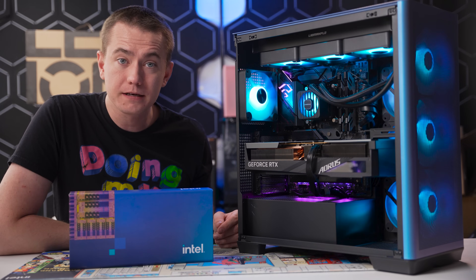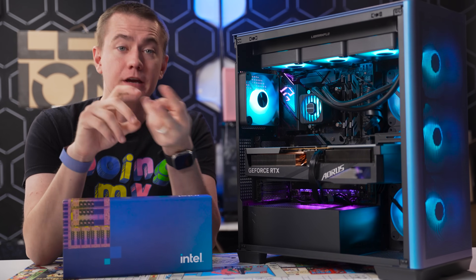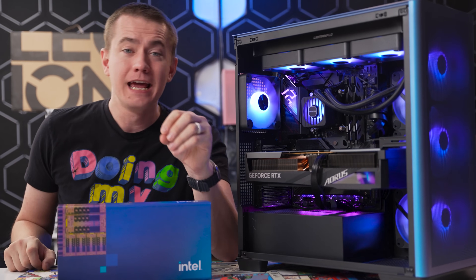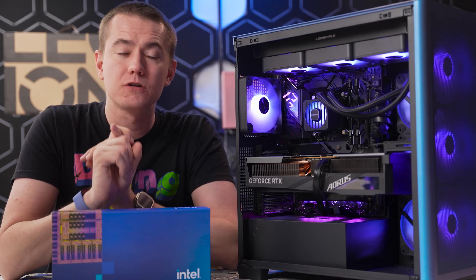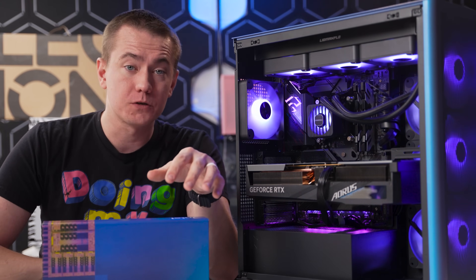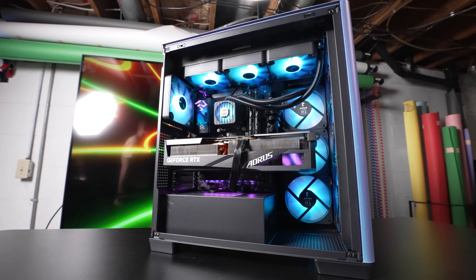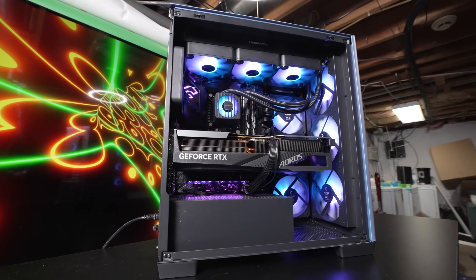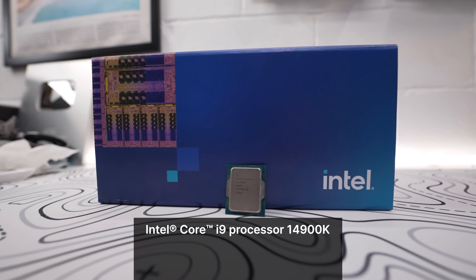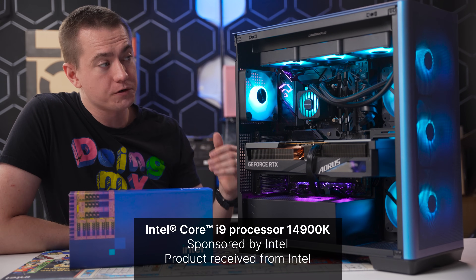You can even get a quick round of Baldur's Gate 3 in while on a Zoom call with the Core i9 14900K. To summarize: you get faster cores for gaming, multitasking, and streaming; unmatched overclocking with Intel AI Assist; and a large number of cores, threads, and cache for both work and play. Best-in-class connectivity includes Wi-Fi 7, Bluetooth 5.4, and Thunderbolt 4. Check out Intel Core desktop processors 14th gen at the link in the description. Big thanks to Intel for providing the components. See you next time!